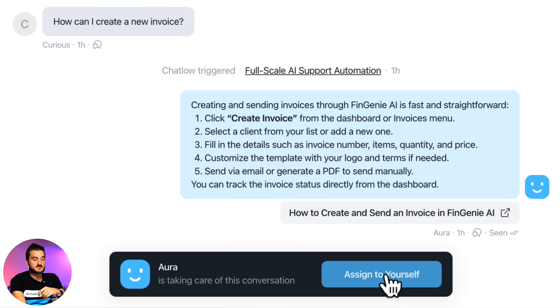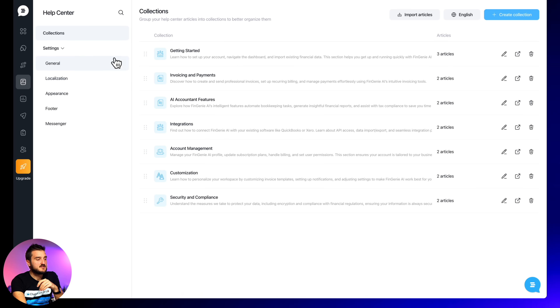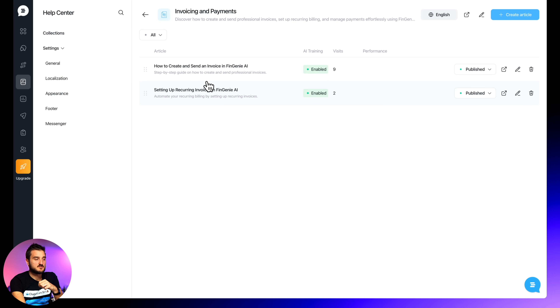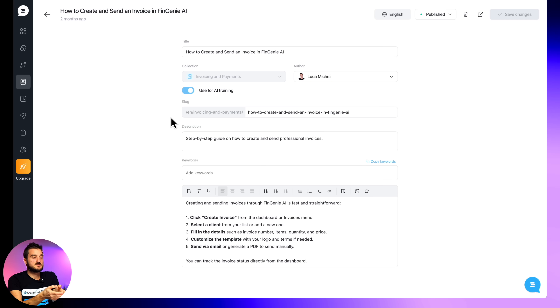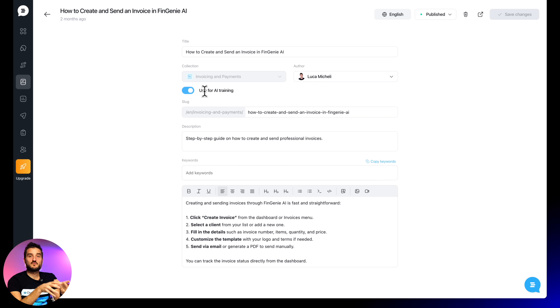Now, if you want, you can assign this conversation to yourself and continue the conversation on your own. But Aura can go further — it can handle very long and complex conversations. When you sign up with Customerly, you will get pre-built tools to jumpstart your success: articles and canned responses to answer common questions. You can find these under the Help Center. As you can see, a couple of collections are already created for you based on the domain you entered during signup. If you enter a collection in the knowledge base, you will find an article — the very same article Aura used to respond to that customer query. This article has been used for AI training.